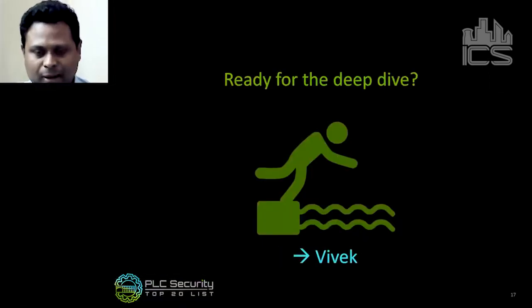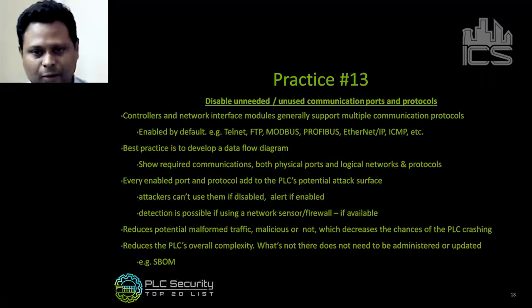Let's take a deep dive into a few practices. Practice 13: disable unneeded, unused communication ports and protocols. Controllers generally support multiple communication protocols because they're used in various applications, and most of these protocols are unfortunately enabled by default even if you're not using them — for example, Telnet or FTP, which you have to actively disable. The best practice recommendation is to develop a data flow diagram that clearly shows all required communications, what ports need to be open, how the logical network segmentation is defined, and what protocols are in use — so it's clear why certain ports and protocols are active and others aren't.